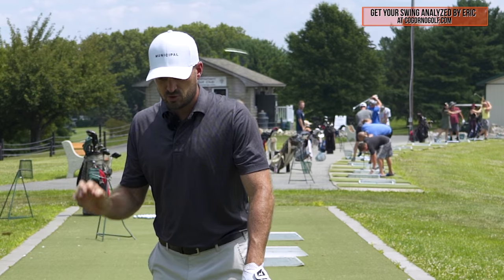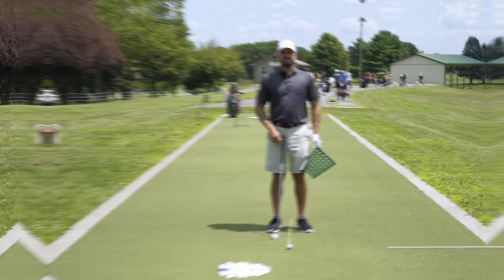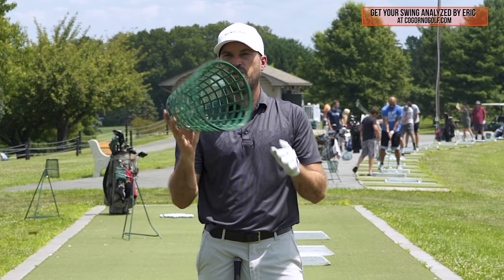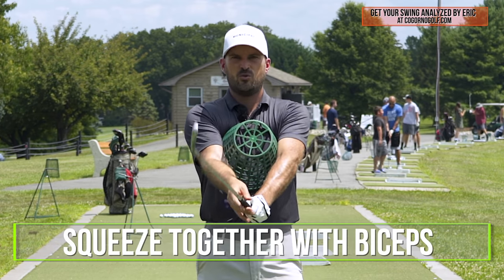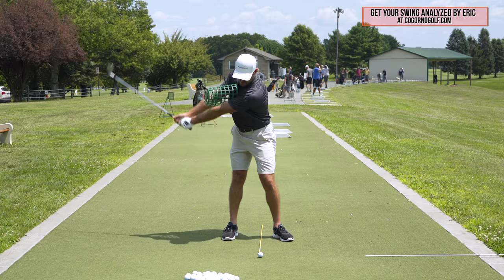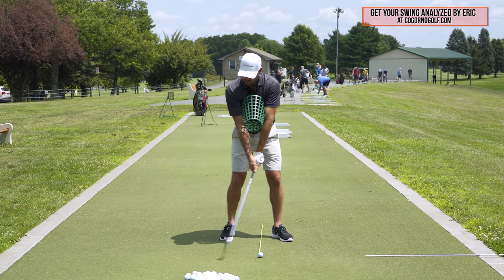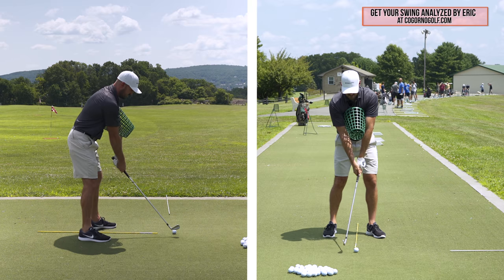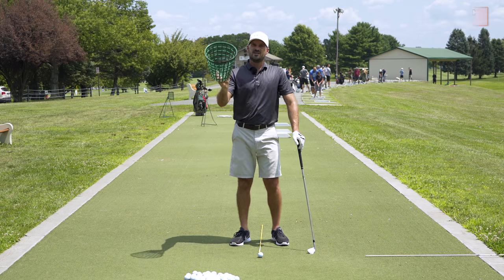I'm going to give you a quick little drill to assist with the arms-straight feel if those feels themselves don't accomplish that move for you. Go with the old faithful — a bucket drill. Grab a range bucket, put it right in the middle of your sternum, and squeeze it together with your biceps. You don't need to be able to hit balls with this, but it helps keep your elbows the same distance and forces you to feel what I'm mentioning with your body — turning, right shoulder down, chest and rib cage up towards the sky.